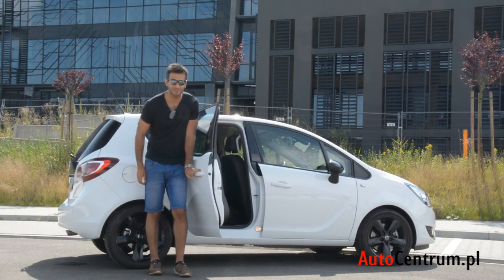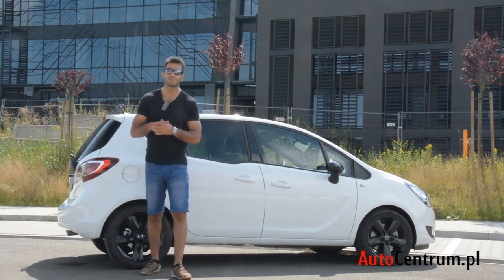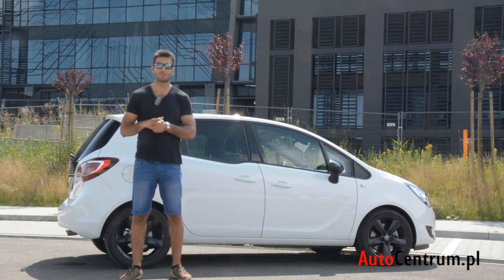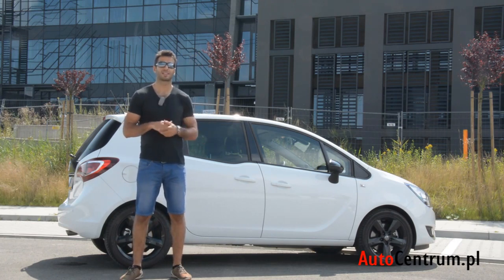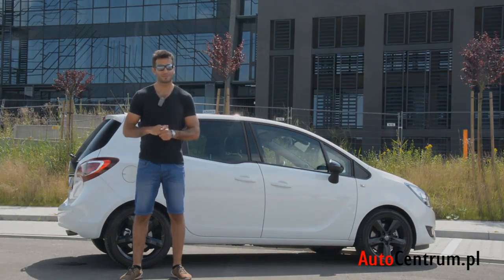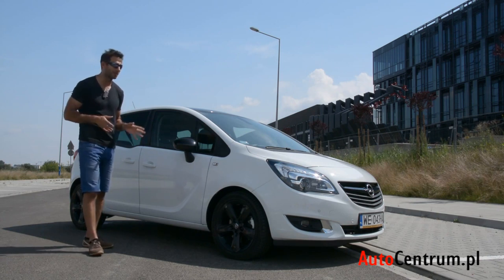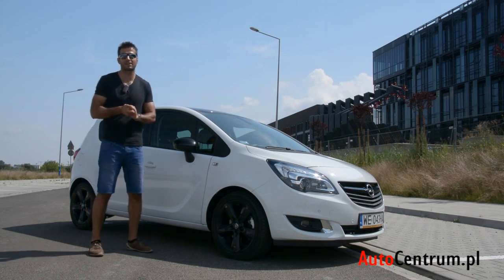Czy wyróżnia go korzystnie? Inżynierowie z Opla twierdzą, że tego typu otwieranie drzwi ułatwia na tyle wejście do środka, że pasażerowie tylnej kanapy będą z przyjemnością i bardzo chętnie to robić. Sprawdzimy to w naszym teście. Stylistyka to najczęściej duży problem dla aut rodzinnych, ale nie w tym przypadku. Opel Meriva wygląda naprawdę bardzo atrakcyjnie.